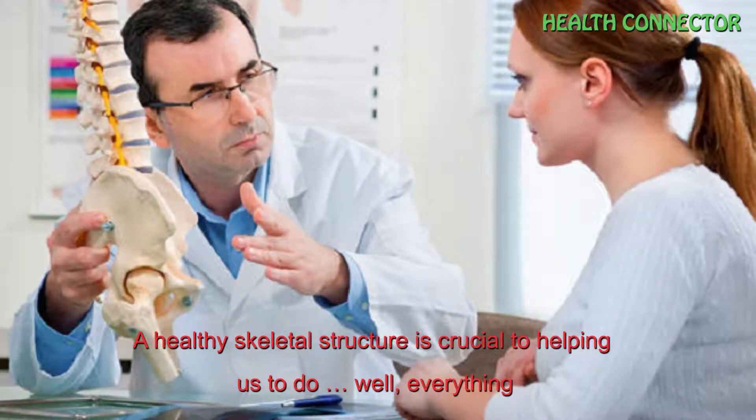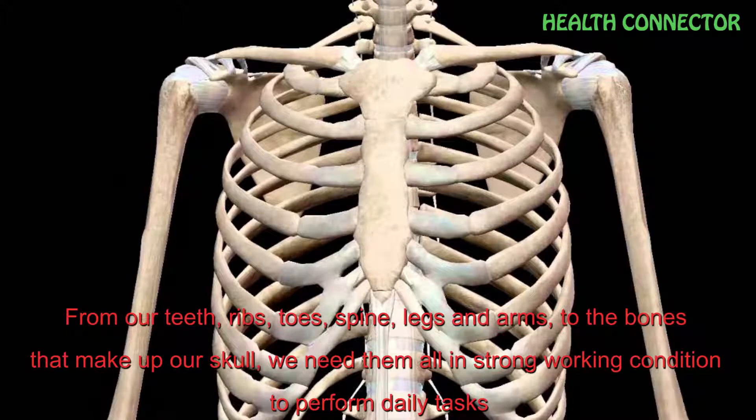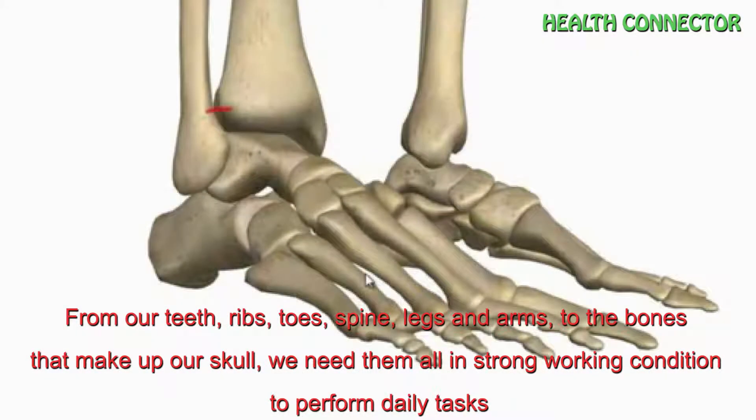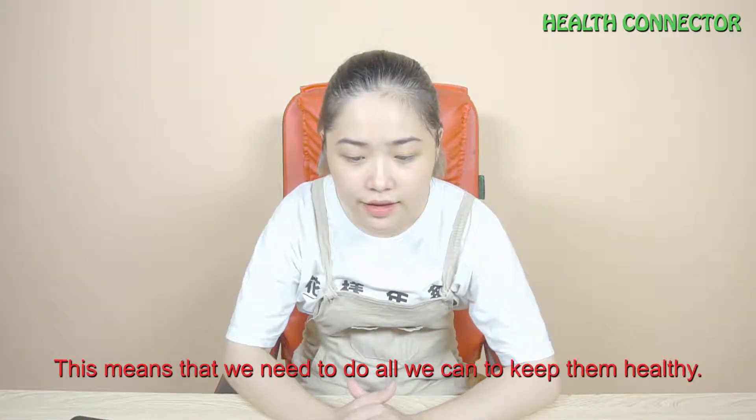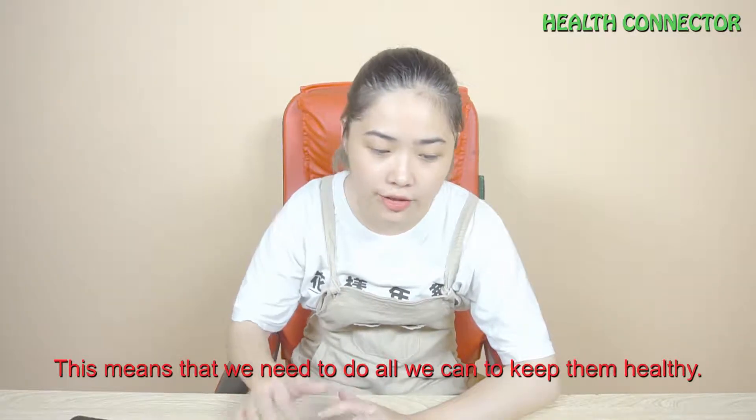A healthy skeletal structure is crucial to helping us do everything — from our teeth, ribs, toes, spine, legs and arms to the bones that make up our skull. We need them all in strong working conditions to perform daily tasks. This means that we need to do all we can to keep them healthy.